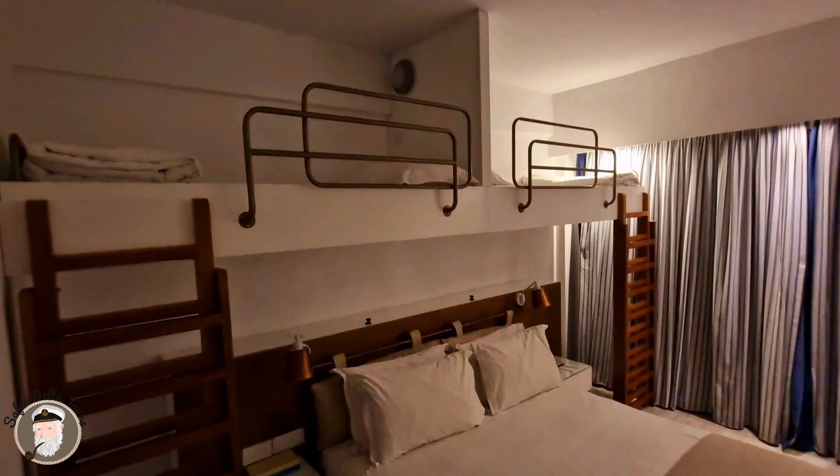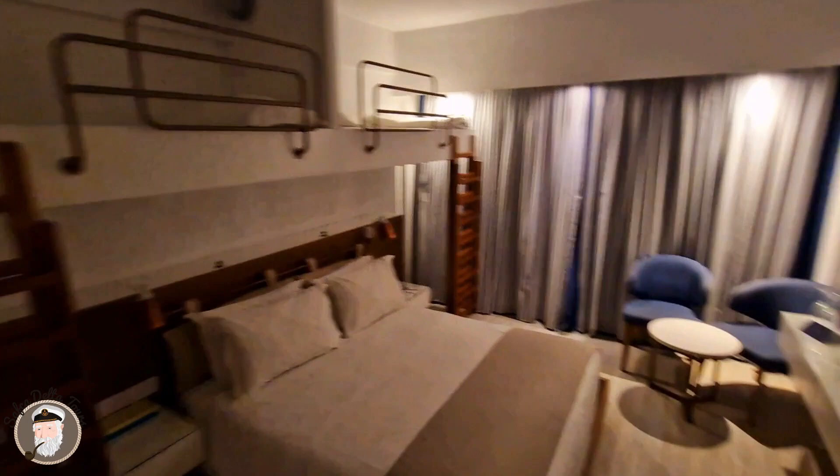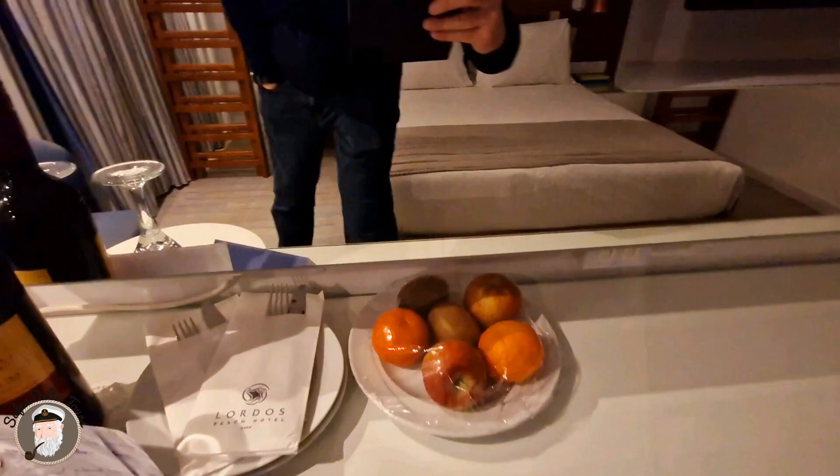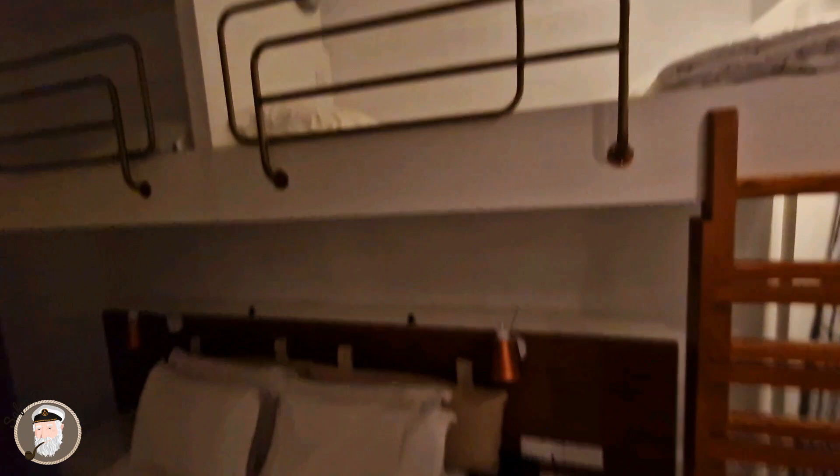We see here a complimentary glass of wine and a gift voucher, and some fruits — very thoughtful of them. And the bunk beds and the room. I think we're going to have a view here — yeah, a view to the beach. And over there we have the beach, and an airplane landing!